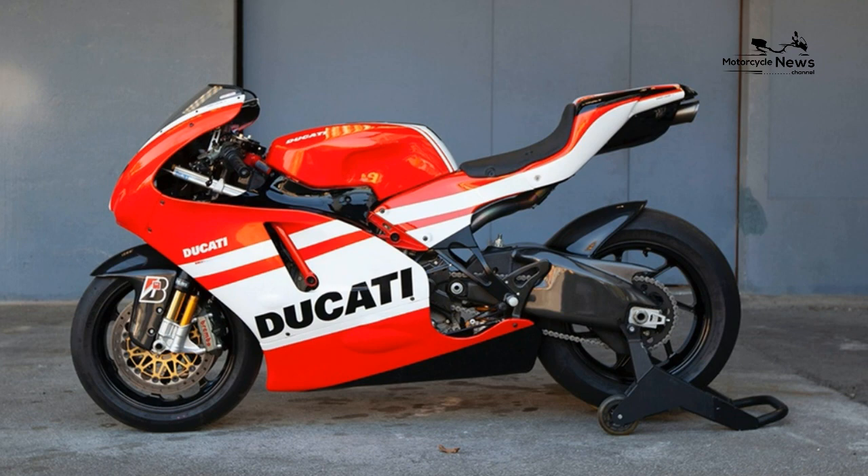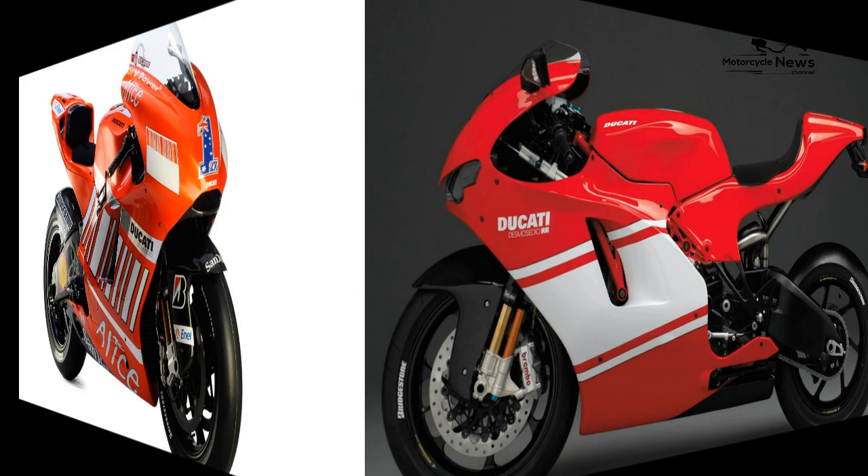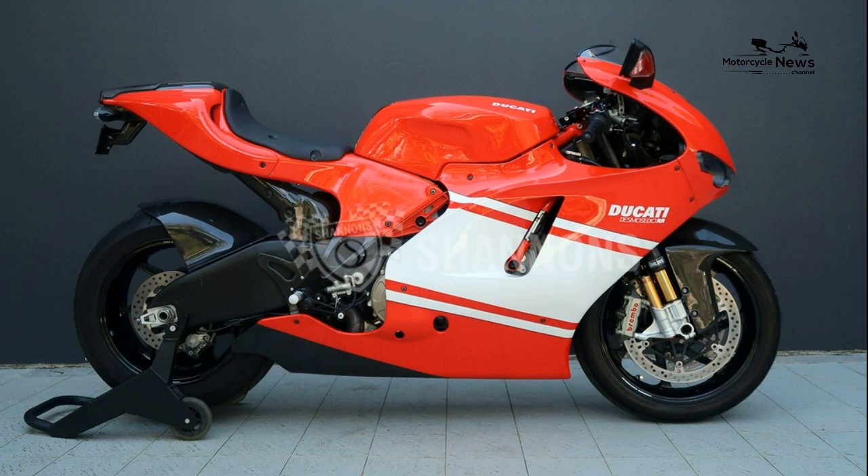Displacement: 989 cubic centimeters. Bore x stroke: 86 by 42.56 millimeters. Max horsepower: 197.3 horsepower — 126.6 kilowatts — at 13,800 rpm. Max torque: 116 newton meters at 10,500 rpm.